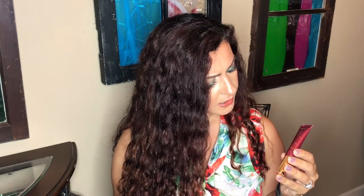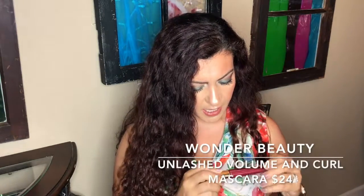Next in here is Wonder Beauty Unlatched Volume and Curl Mascara. I'm not going to open it because I watched someone's unboxing and they really did not like it — they said it didn't give any volume or curl effect and looked very natural. That's not what I like in a mascara; I like a dramatic mascara. I might pass it on to a friend or include it in an upcoming giveaway. The value of this is $24.